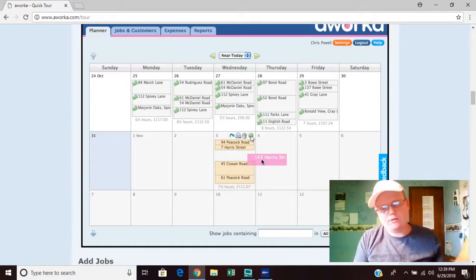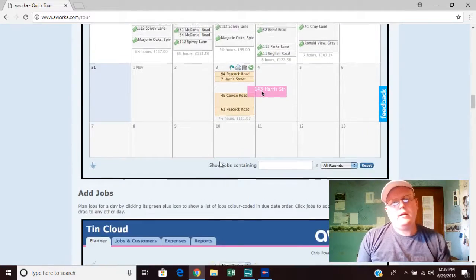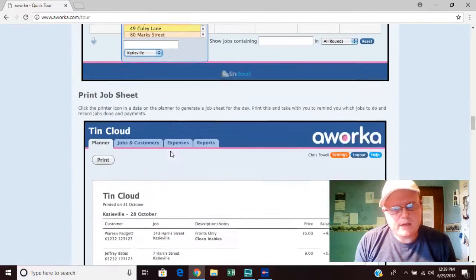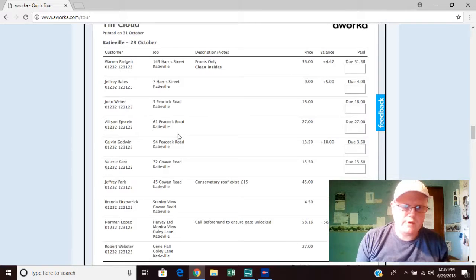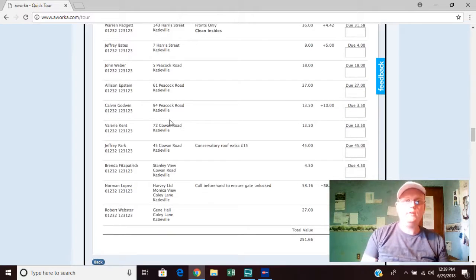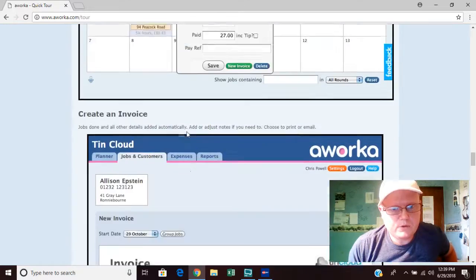The scheduling feature is brilliant — you can add a new customer, remove a customer, or move them around. It lets you know exactly where you'll be the next day. You can print off a job sheet to take to work, or log into the app on your phone to find the address that way.